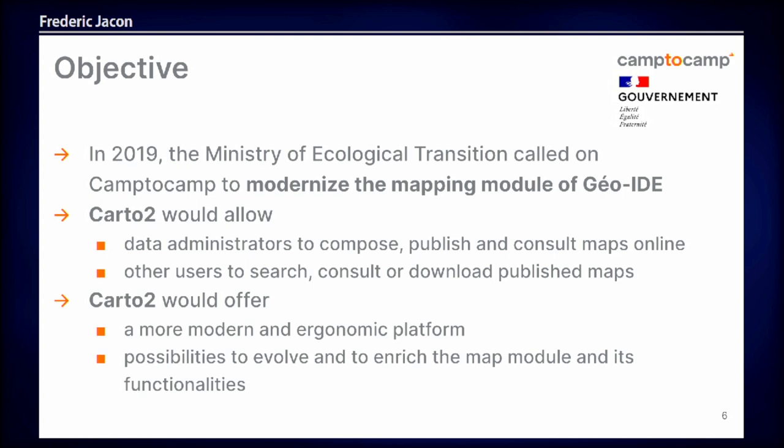In 2019, the Ministry wanted to modernize the mapping module and create a new module called Carto2, because all the components of GeoIDE were out of date and the technology was too old. The goal was to have a new Carto2 module that would allow data administrators to compose, publish, and consult maps online, and to create a more modern ergonomic platform. The challenge was that Carto2 was to be developed in an existing environment with many dependencies on other applications inside the Ministry of Ecological Transition.